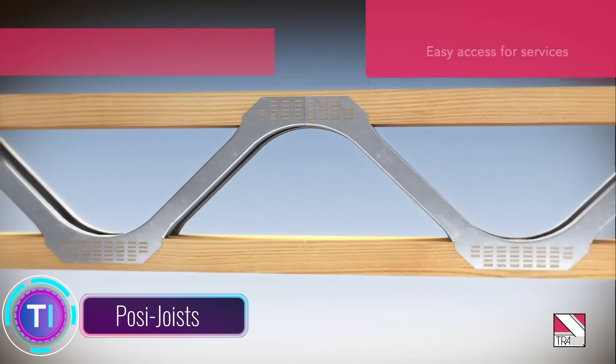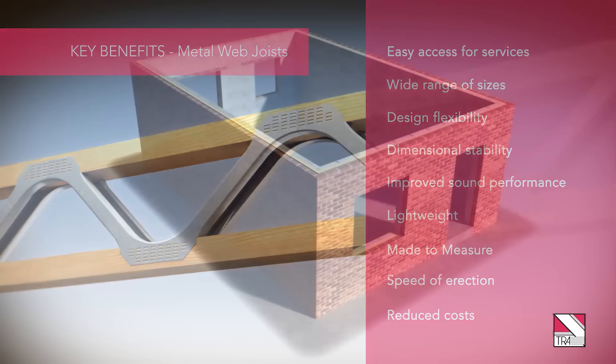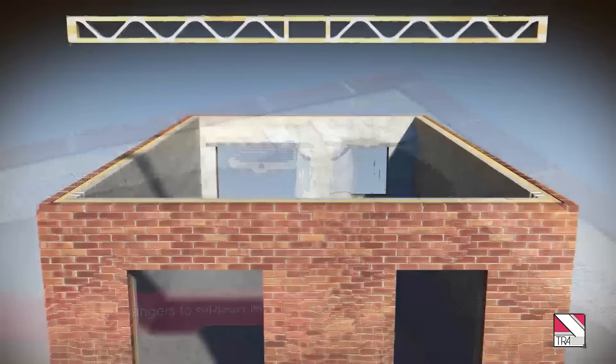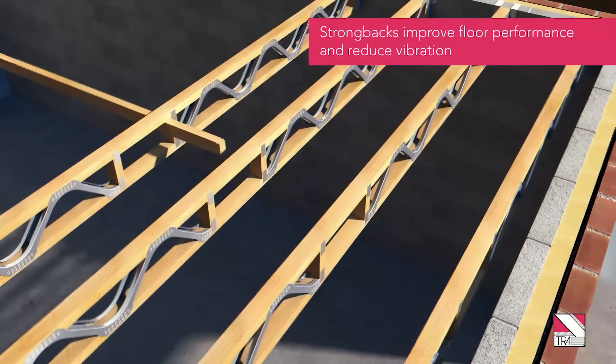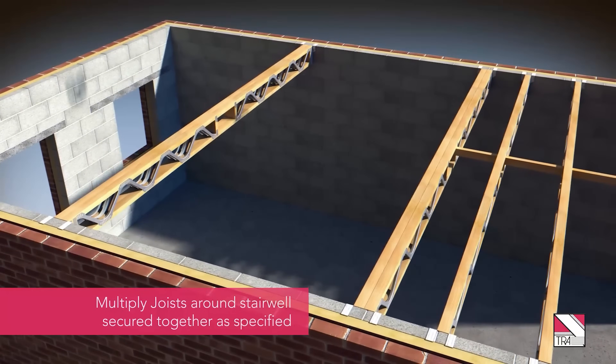POSY joists, also known as open metal web joists, combine timber and steel to create engineered joists with enhanced strength and versatility. Timber provides the core strength, while steel webs offer shear resistance. This innovation allows POSY joists to span greater distances compared to traditional timber joists.